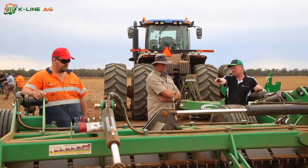These demo days, we hope to do a lot more of them. It gets the farmers off the farm, gets them together, gets them to interact with the machinery.